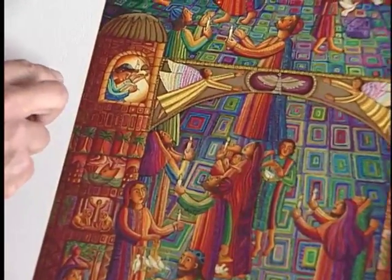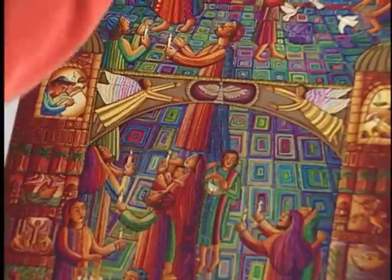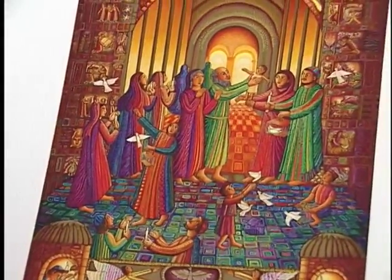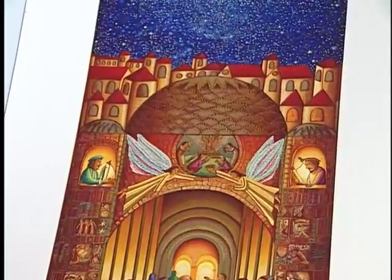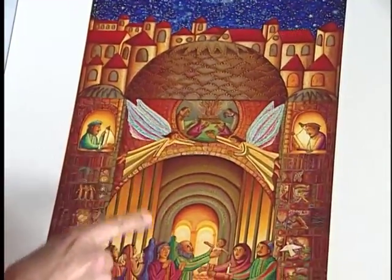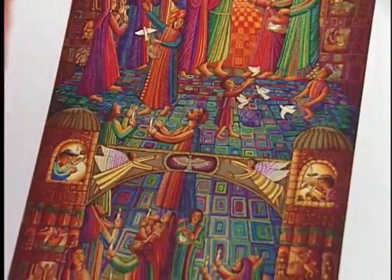Part of the unity in this is I have these angels — the angels that are in all of these long panels that I've done that are of the nativity of Jesus — but in this particular piece, they're part of the architecture. I also have little windows where the scribes or the scholars would be.